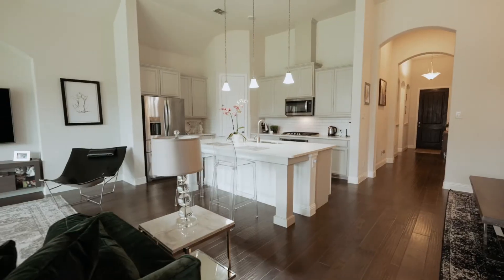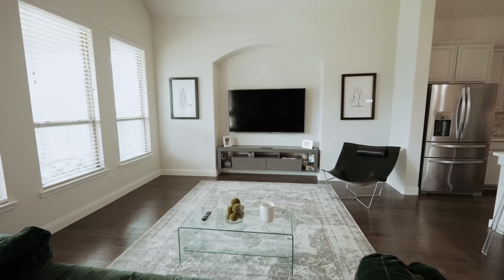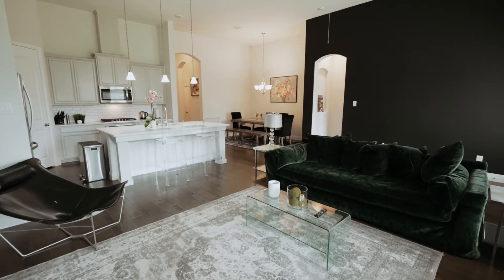This plantation home build greets you with an open floor plan and a wall of windows for the perfect amount of natural light.